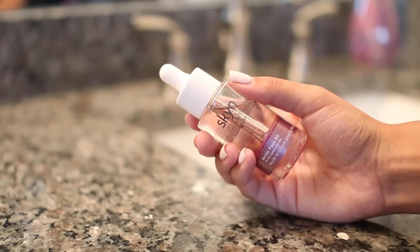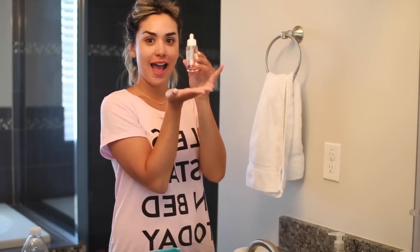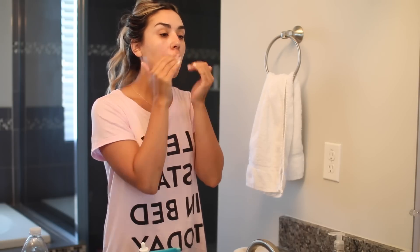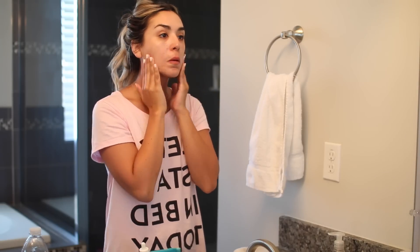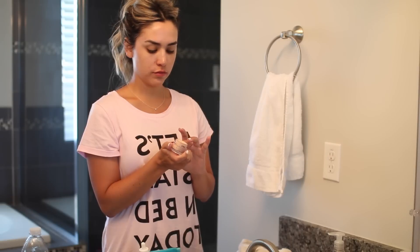I have really dry skin right now — it's extremely dry and patchy. So I've been loving this oil from Skyn, it's a camelina oil. It smells like a funnel cake and I love it! It gives your skin so much hydration and moisture. If you have really dry skin you need this oil. I apply it all over — my hands, arms, neck, chest, and face. I just drench myself in it.